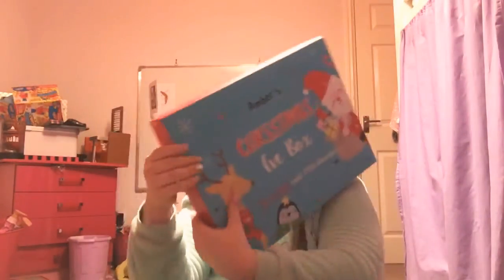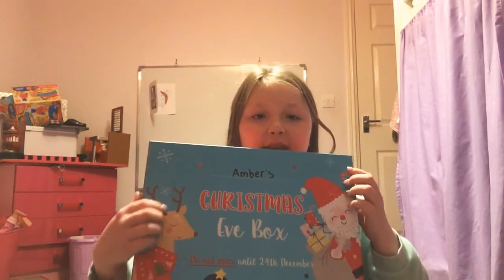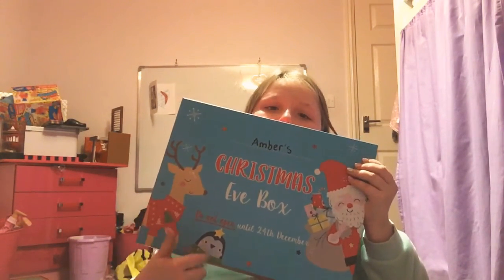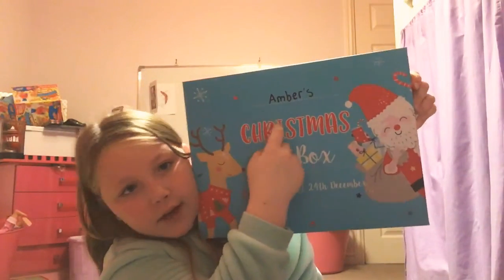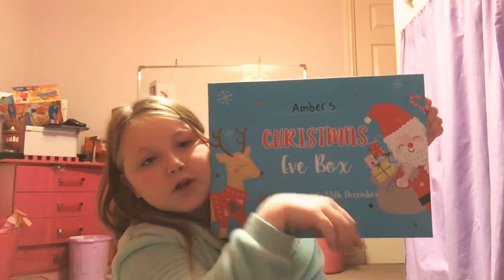I'll show you what the box looks like. It's got like a red rim, if you can see here, it's got snowflakes on, and then the front is black — it's got a Santa with his sack and presents, and stars and snowflakes, and a reindeer with a Christmas jumper on, and a penguin. It says 'Do not open until 24th of December,' and there was a blank space where you put your name, so I put Amber. It said 'Amber's Christmas Eve Box — do not open until 24th of December.'